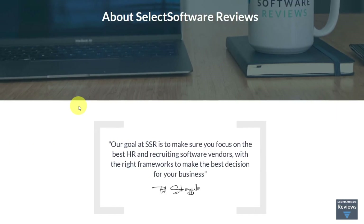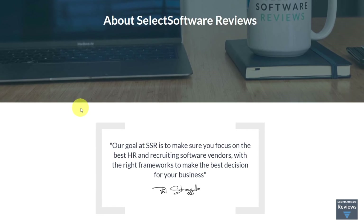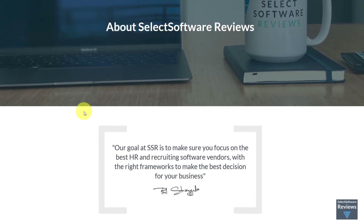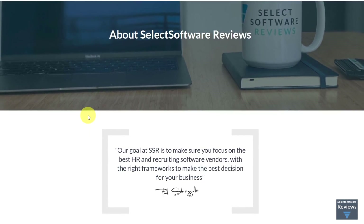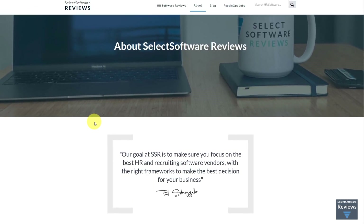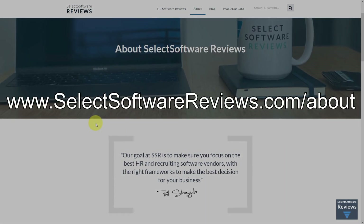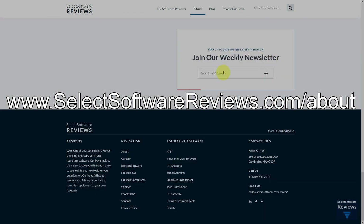Here at Select Software Reviews, we spend hundreds of hours researching the best HR and recruiting software so you don't have to. We never take money from vendors during our research phase and rely heavily on people experts to help us recommend the right software. However, we may earn a small fee if you click on our vendor links. If you would like to stay up to date on the latest in HR tech, please visit selectsoftwarereviews.com/about and scroll to the bottom of the page where you can enter your email to receive our weekly newsletter.